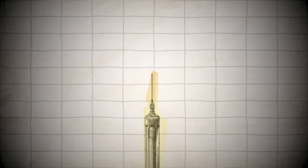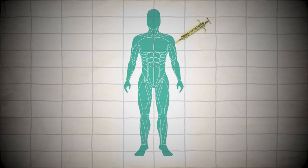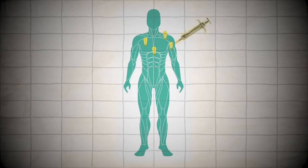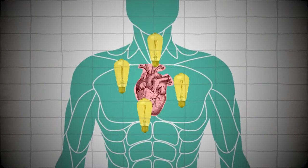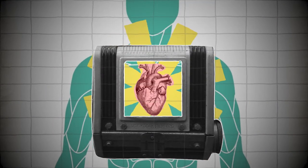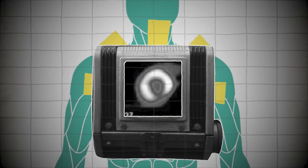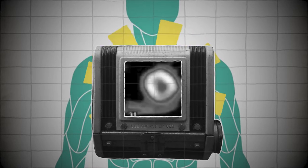So what is a PET scan analogous to? If you can imagine injecting tiny little light bulbs that go to a patient's heart, and then the camera is measuring what light is coming out and creating a picture from that light. That's about as close as I could come to any type of analogy, but what I just described clearly isn't real.